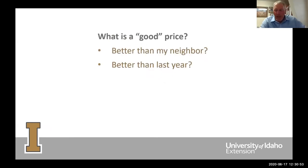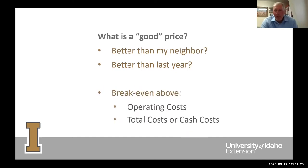If we don't actually do the math and calculate our own cost of production, then a good price is based on something like what our neighbors got or said they got at the coffee shop or the gas station, even though they may or may not be telling the truth. Or it might be based on what price we received last year and whether we felt like that was profitable. The real way we should figure this out is by calculating our break-even costs — either above operating costs or above total costs.